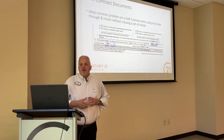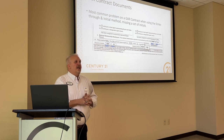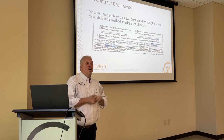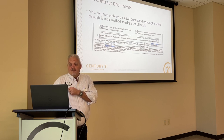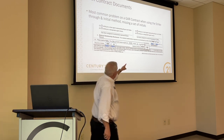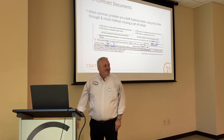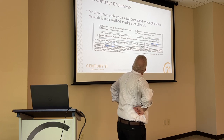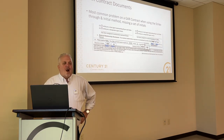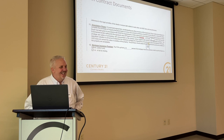The most common problems with GAR contracts when using strikethrough and initials is you're missing a set of initials somewhere along the line. If you want to have a contract that is potentially voidable, you want to make sure you've got all the initials in there. One side didn't do the initial — that's questionable. The set of initials here is for the seller's initials. You're probably okay on this one. Don't overanalyze. Let's look at some other examples.